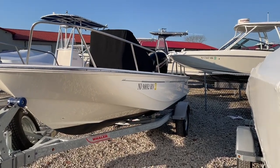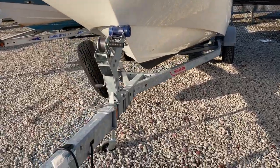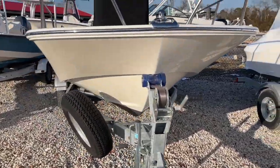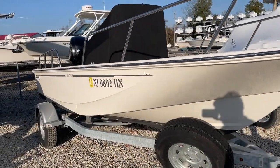The boat has 87 original hours, sitting on a galvanized trailer with a swing tongue, spare tire, and walk-through bow rail. The hull is flawless.